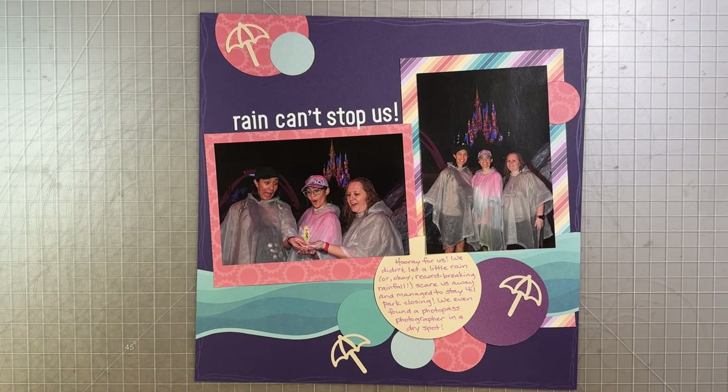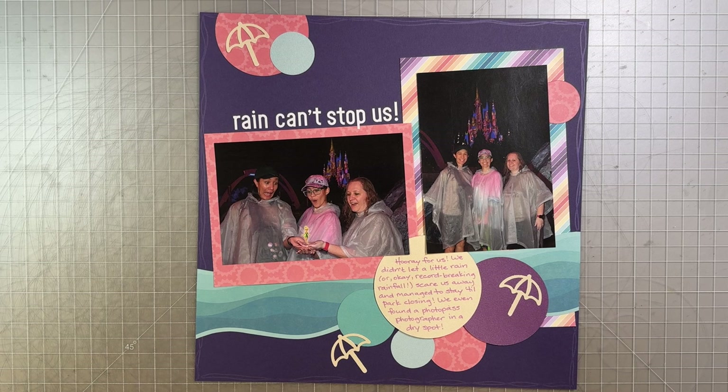Hey, scrapbook friends! Welcome to week 24 of Theme Park Thursday, and this is the last layout from our day at the Magic Kingdom. This is day one of what's a five-day trip, so like I said, this is going to be a long series.